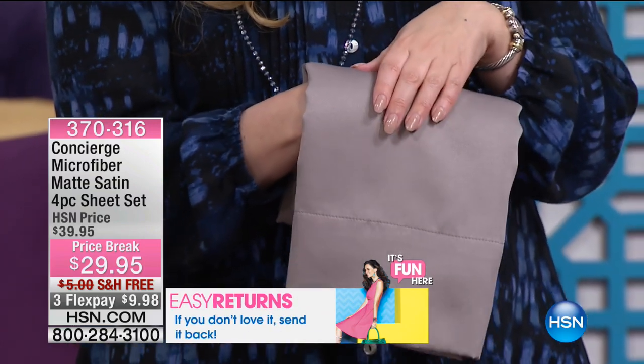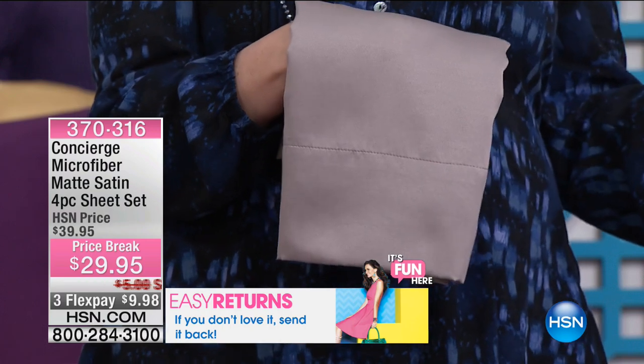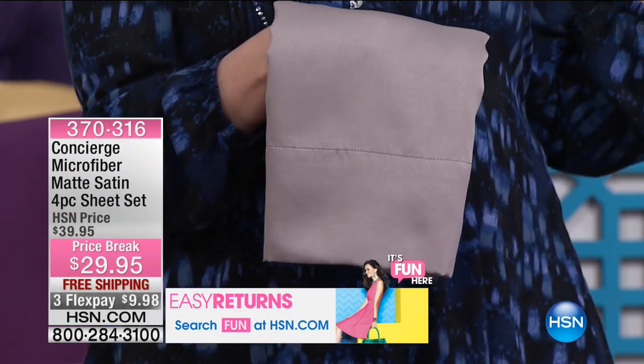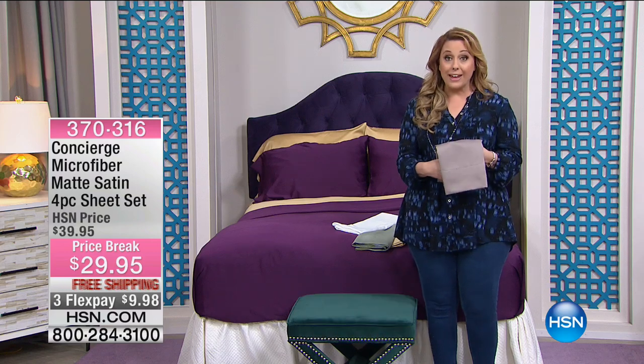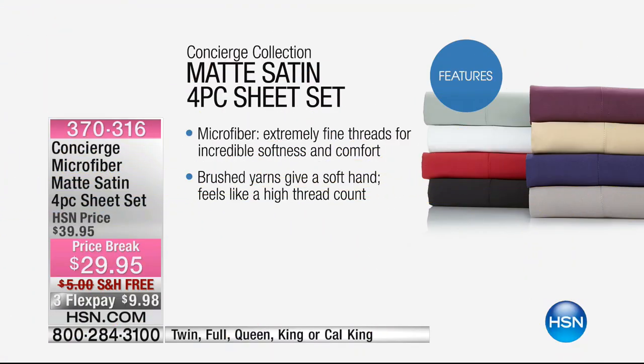$9.98 with free shipping and handling. Why are we doing this? Because we've got today's special. You're freshening up your bedroom, treating yourself with the beautiful feather bed. But then how about some beautiful new sheets? We wanted to do something special. This takes the softness and everything we love about microfiber — the fact that we don't need to iron it, and the colors always stay perfect.